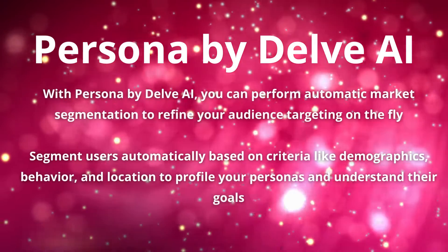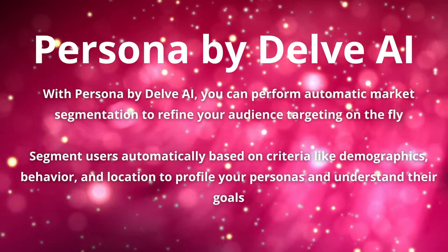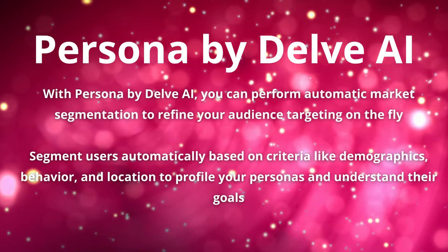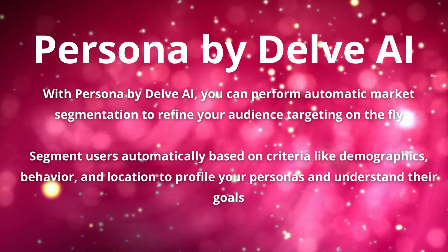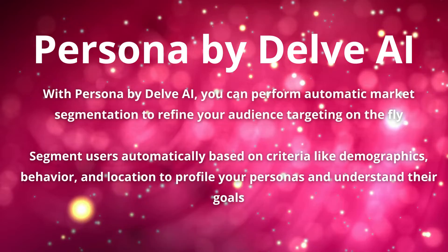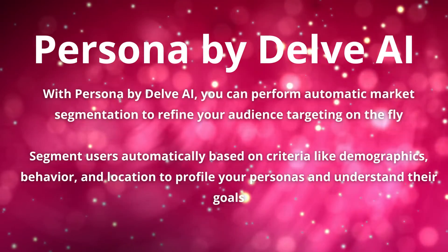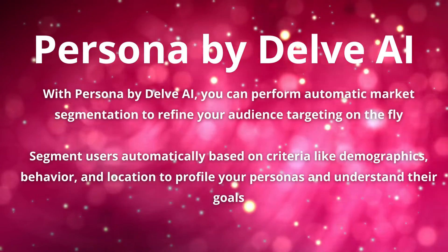With Persona, you can perform automatic market segmentation to refine your audience targeting on the fly. Segment users automatically based on criteria like demographics, behavior, and location to profile your personas and understand their goals.